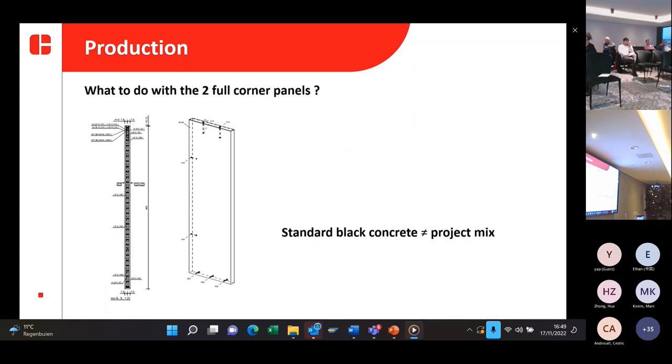Whenever you think everything is going smoothly, there comes another problem. What to do with the two full corner panels? The original idea was to make the full corner panels in our standard black concrete. But then we thought there was a possibility that our black concrete wouldn't have 100% the same color as the project mix used for the cluster elements. So that was a problem we were facing at the end of the production.